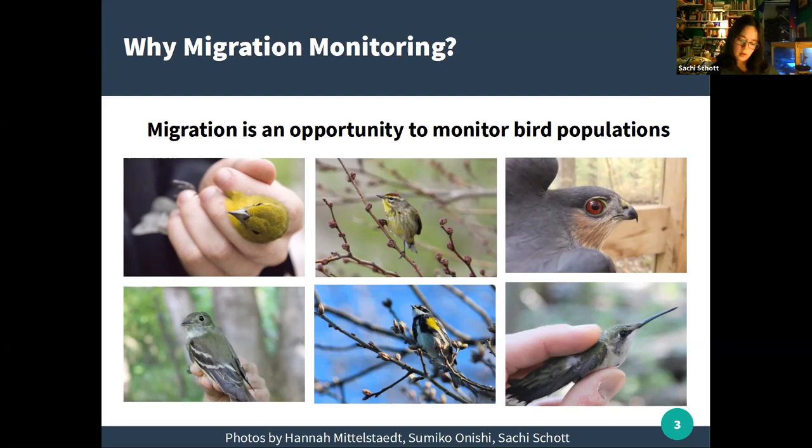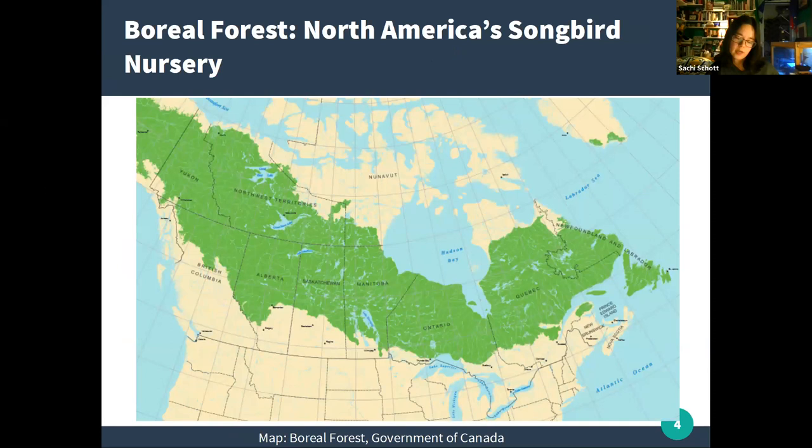Many of these birds breed in the boreal forest — a band of coniferous forest stretching across northern Canada and up into Alaska. The boreal forest is often referred to as North America's songbird nursery because it is so important as a breeding ground for many species and for neotropical migrants in particular. But it is quite remote, which makes it difficult to access for research.